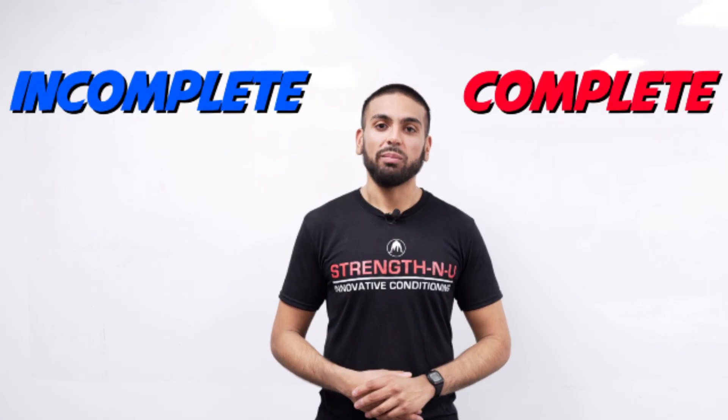If you need any help, seek the advice of a nutritionist or contact us at info@StrengthenU.com. I'm Nick from Strengthen U, and remember, you're only one strategy away from crushing your fitness goals.